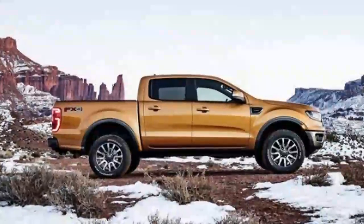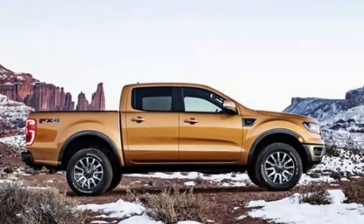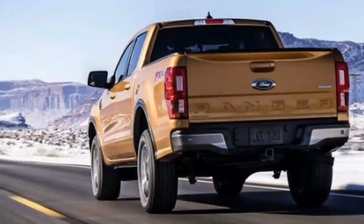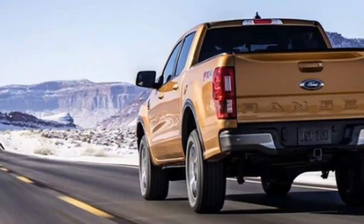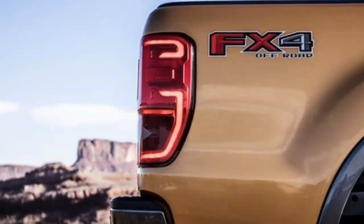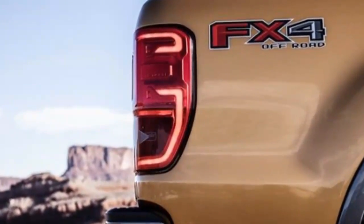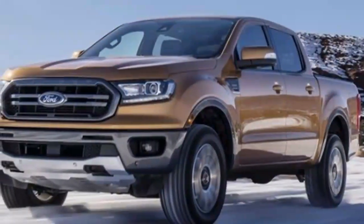At the 2017 North American International Auto Show, Ford reported it is coming back to the North American medium-size pickup segment with the Ranger. A year on, the 2019 Ford Ranger is venturing into the light — already a top-rated nameplate in Europe and the second best-selling truck outside of North America.